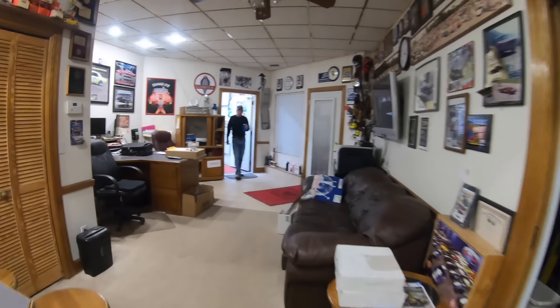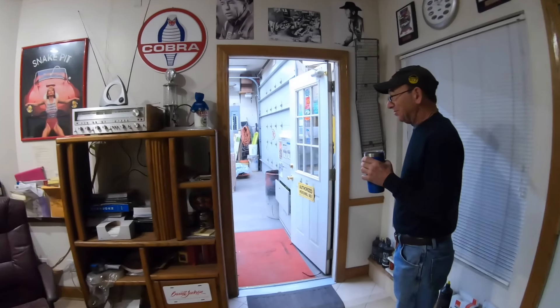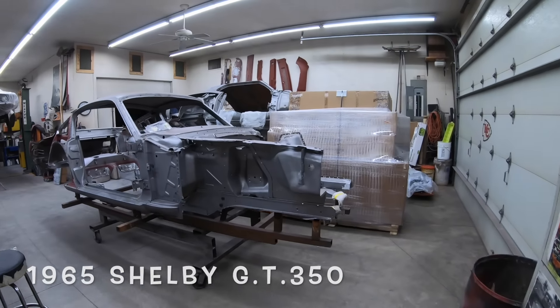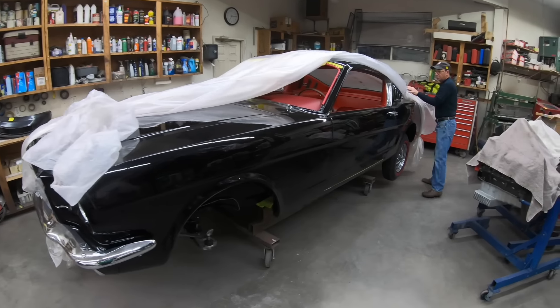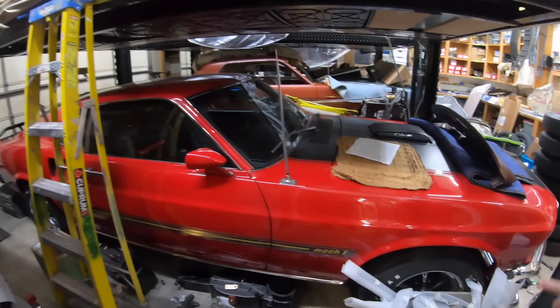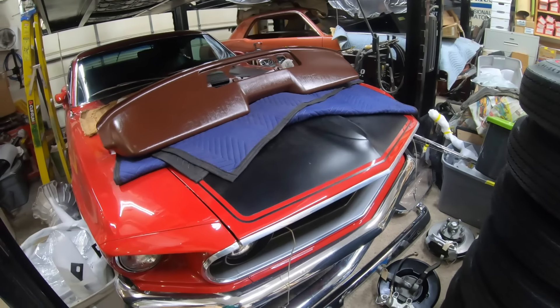Jeff restores Shelbys and Mustangs at his business, R&A Motorsports in Lee's Summit, Missouri. But here's a guy with a passion for Shelbys and Mustangs — a 69 Mach 1 Super Cobra Jet Drag Pack 4-speed car.